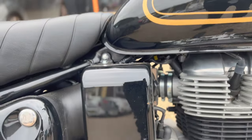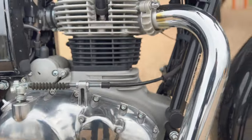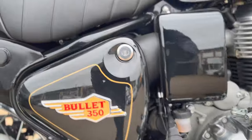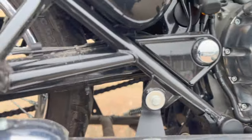The engine bay is nice — there's no marks or anything like that, just the odd bug. The exhaust is really nice.